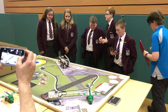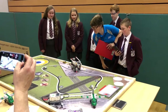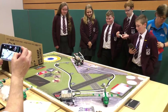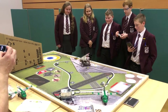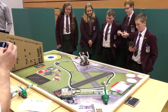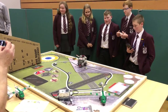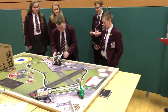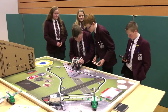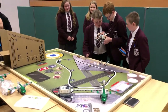Beautiful little robot! Can we have a ripple of applause on this table for that beautiful little robot presentation? I absolutely love it. Great stuff.